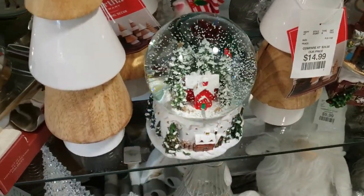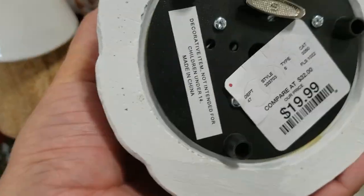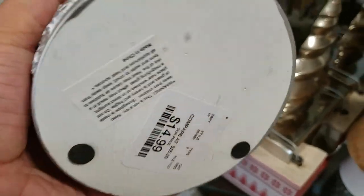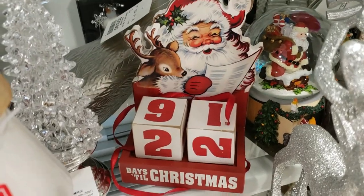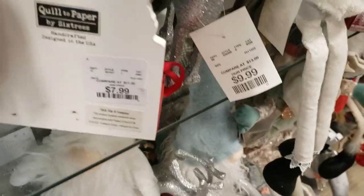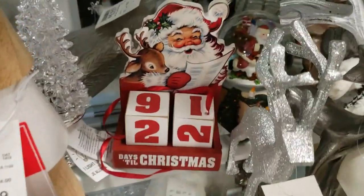And a snow globe here with a barn and a little winter scene on the base — I believe this is a music box — $19.99 for that. And then this other one with the reindeer in it is $14.99, but not a music box, just a snow globe. And then we have this Santa snow globe. And then behind it, this vintage-looking countdown calendar — I really like this one — and it's running at $7.99. I do like that vintage look to it.